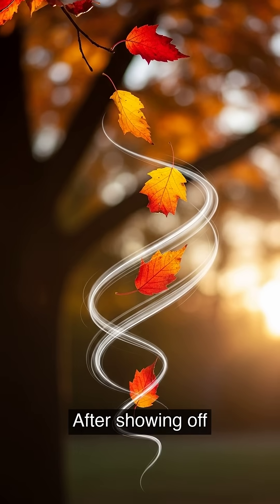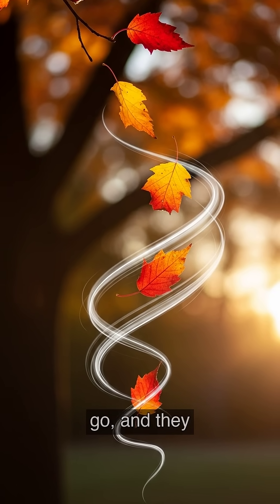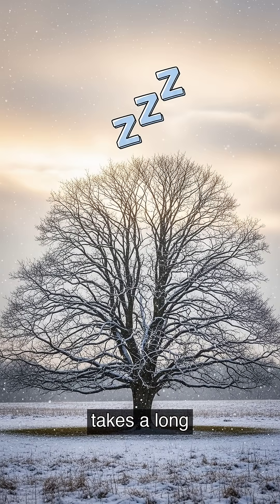Hooray! After showing off their colors, the leaves have done their job. The tree lets them go, and they gently float down. The tree now takes a long nap for the winter, saving its energy to grow new green leaves next spring.